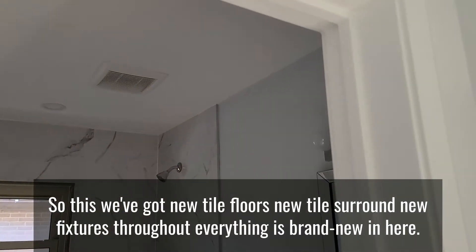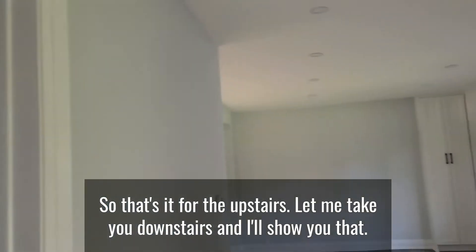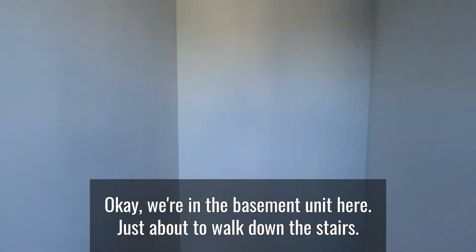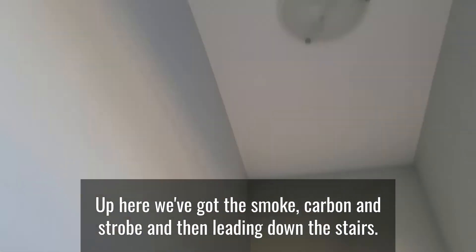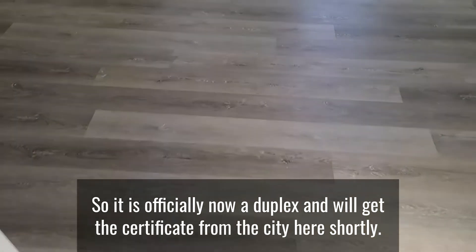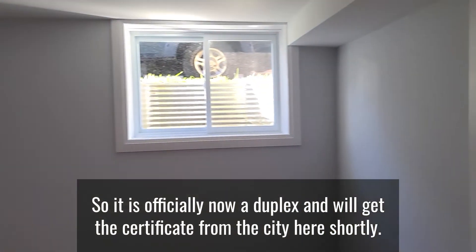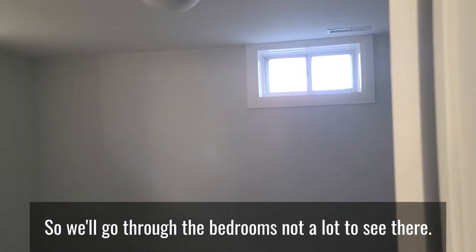That's it for the upstairs — let me take you downstairs. We're in the basement unit now, just walking down the stairs. Up here we've got the smoke, carbon, and strobe detector. Final occupancy was just passed on this place, so it is officially now a duplex, and we'll get the certificate from the city shortly.